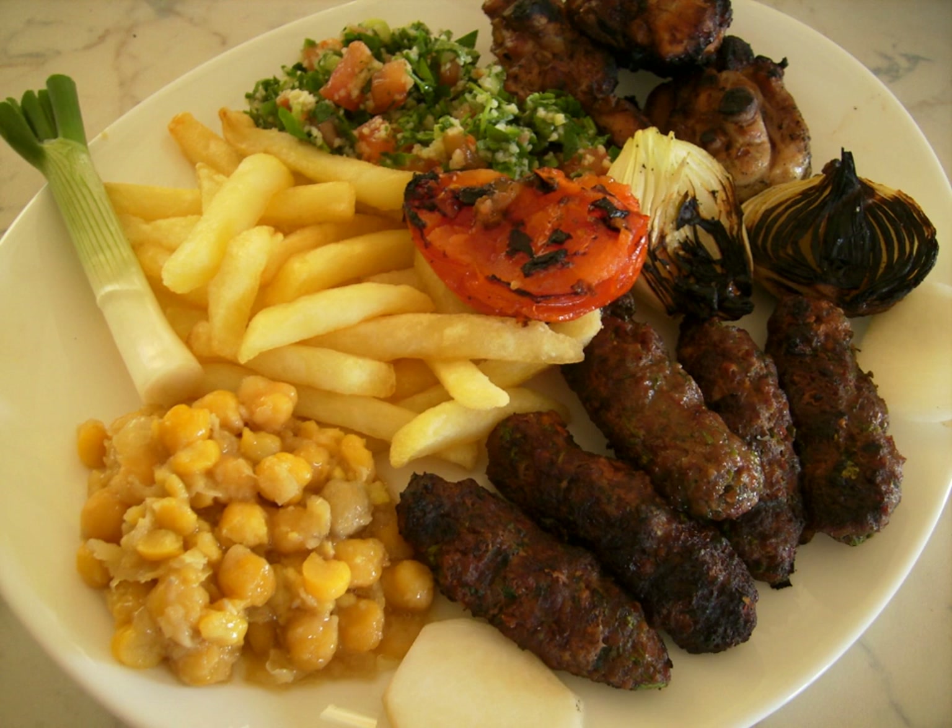Lebanese cuisine is a Levantine style of cooking that includes an abundance of whole grains, fruits, vegetables, starches, fresh fish and seafood. Animal fats are consumed sparingly. Poultry is eaten more often than red meat, and when red meat is eaten, it is usually lamb on the coast and goat meat in the mountain regions. It also includes copious amounts of garlic and olive oil, often seasoned by lemon juice.